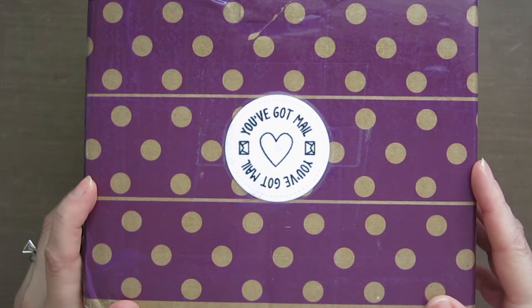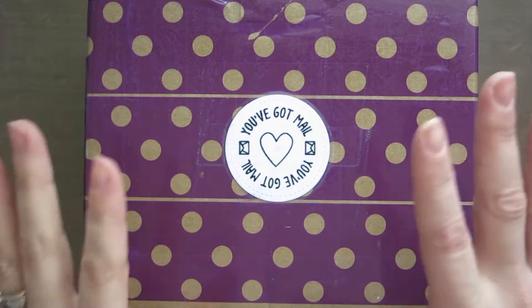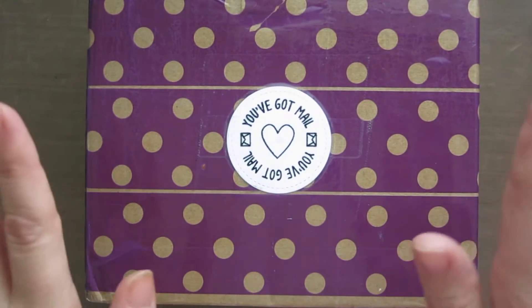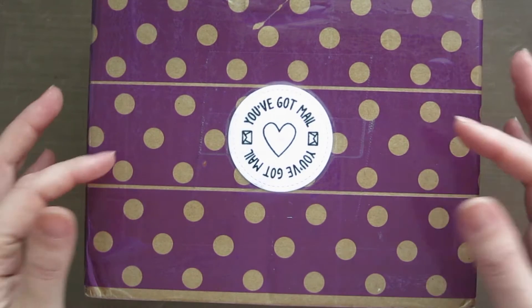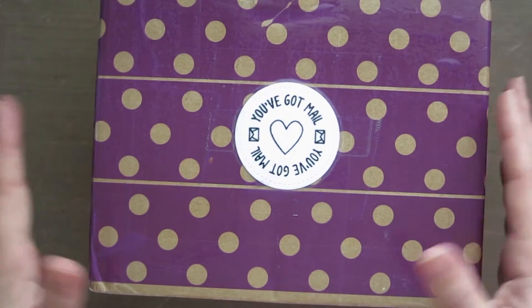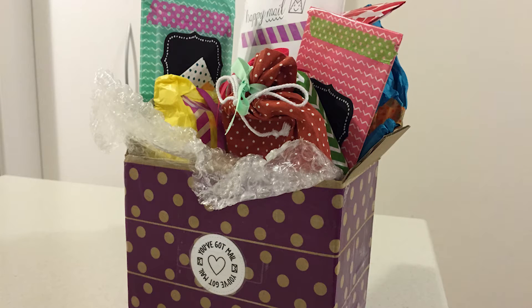Hey guys, welcome back to Origami Twist. My name is Jen and in today's video I am going to share my first happy mail. This is the first time I've ever done something like this, where you exchange goodies kind of pen pal style. I've done this happy mail exchange with my friend Pam — I'll put the link to her video in the description box below. This video is all the goodies she sent to me, and she decorated the box beautifully — it says 'You've got mail' on the outside, and it was really fun.